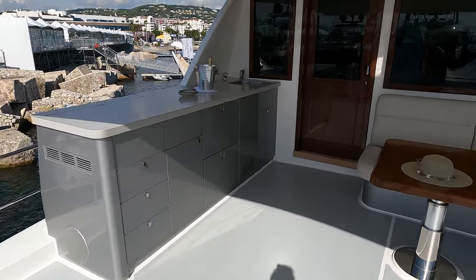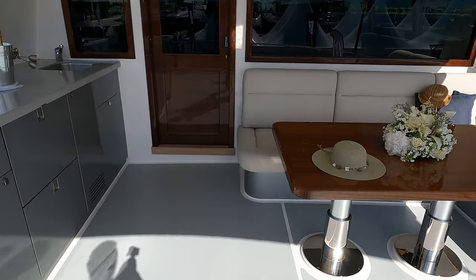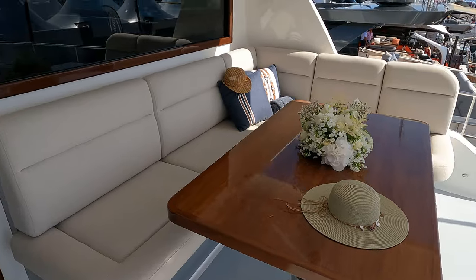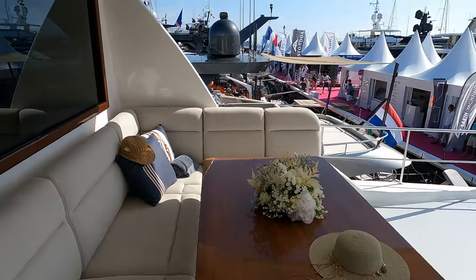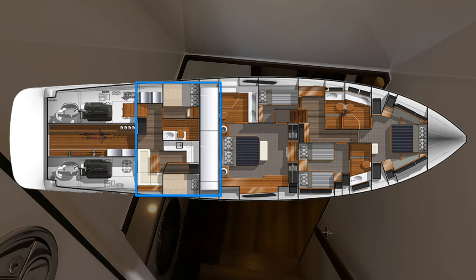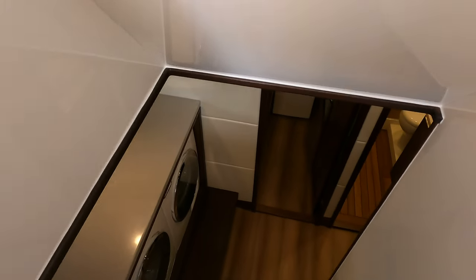Just so you know, as well as this sky lounge version, Grand Banks also offers a flybridge version of the 85 — visit the Grand Banks website to find out more. Because this boat has IPS drives, rather than being located at the back of the boat, the crew accommodation on the GB85 is found further forward, between the engine rooms and the owner's cabin.